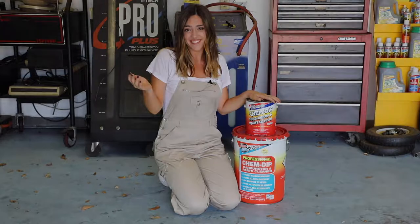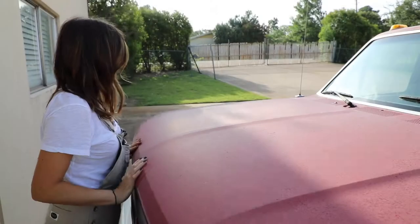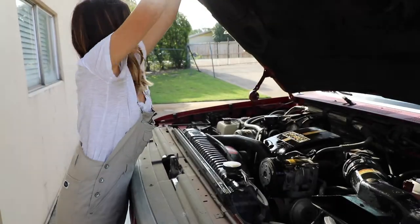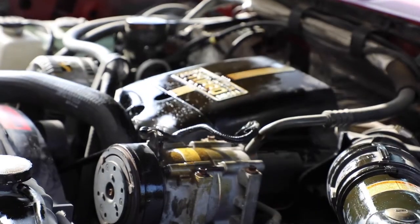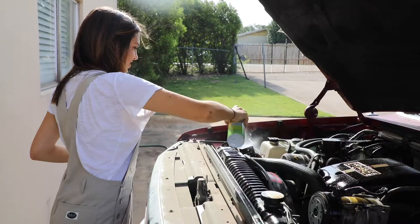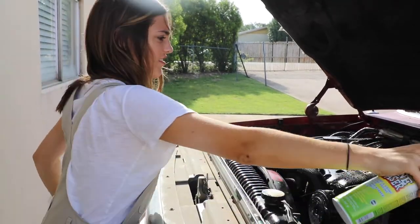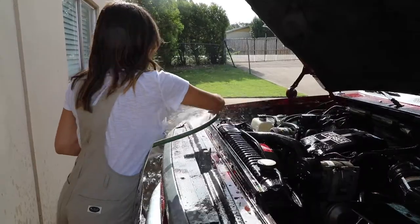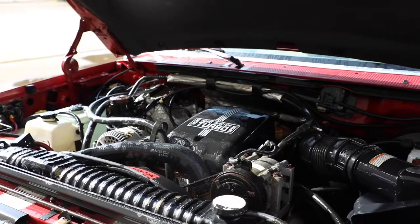And cleaner is better, right? Berryman's Engine Degreaser is formulated with our exclusive blend of high-performance detergents and emulsifiers. It easily penetrates road grime, dirt, grease, and oil. The fast spray-on rinse-off cycle saves time and conserves water. Because dirty engines are gross.